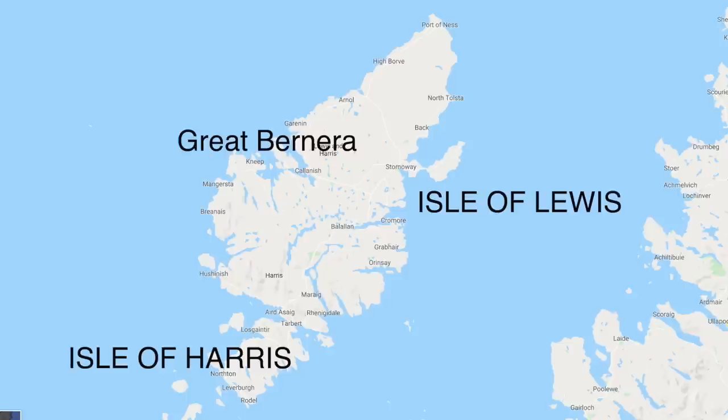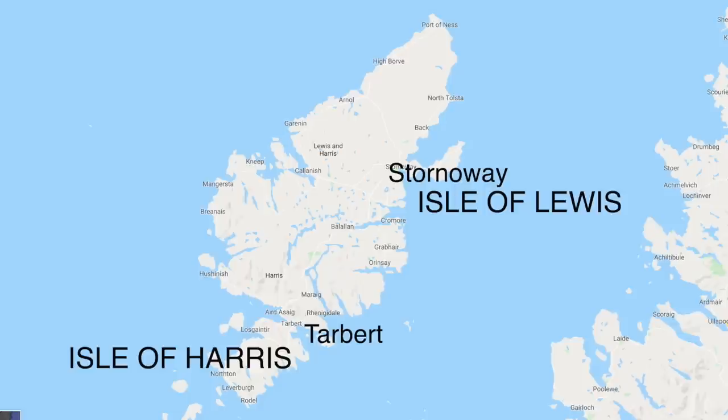Going into slightly more detail, there are two further islands: Great Bernera, off the west coast of Lewis, and Scalpay, off the east coast of Harris. The main settlements on each island — you have Stornoway in the Isle of Lewis, known as the capital of the Hebrides, and then Tarbert, which is the main town and port on the Isle of Harris.